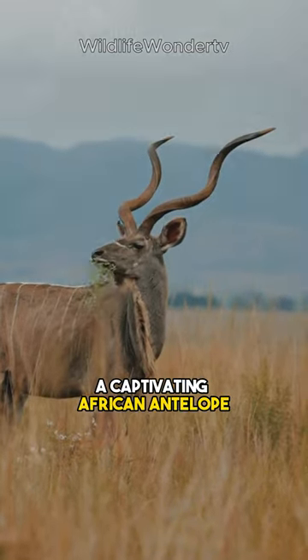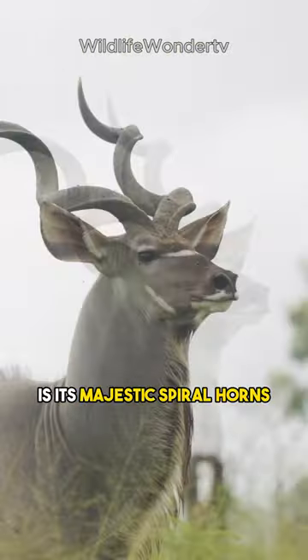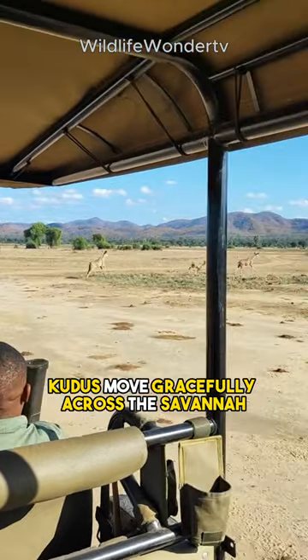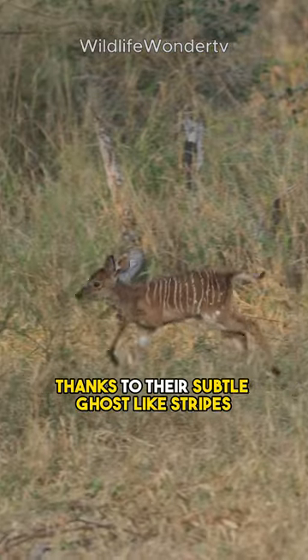The kudu, a captivating African antelope, is a true natural masterpiece. Its most striking feature is its majestic spiral horns, which can grow to be over three feet long. Kudus move gracefully across the savanna, blending in with their surroundings thanks to their subtle, ghost-like stripes.